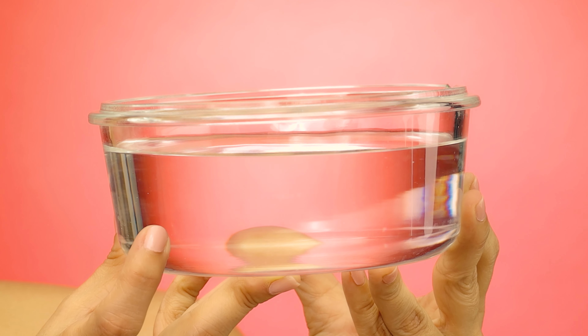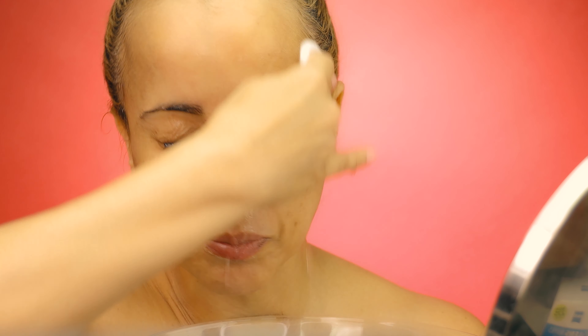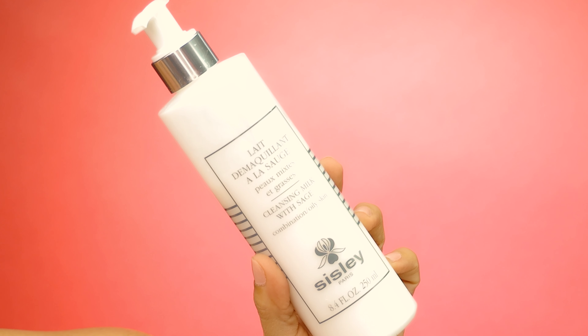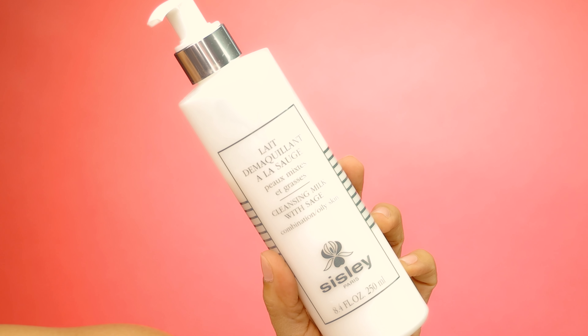This first step is to remove the big part of the makeup. Then I damp a cotton pad with cold water and remove the excess of the makeup remover. I use a clean bowl to recover the dirty water. Usually I don't dry my face — I just go ahead with the second cleansing step. I still have dirt on my face, so that's why you need a second cleanser. This one is the cleansing milk from Sisley too.